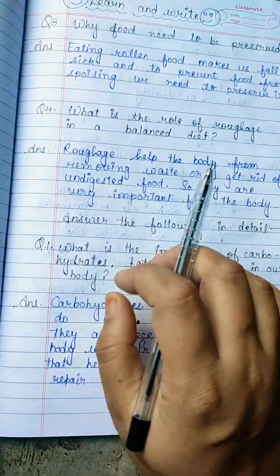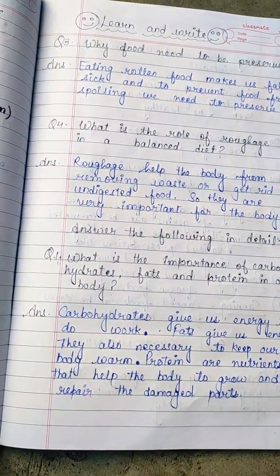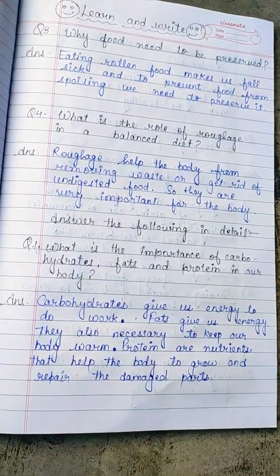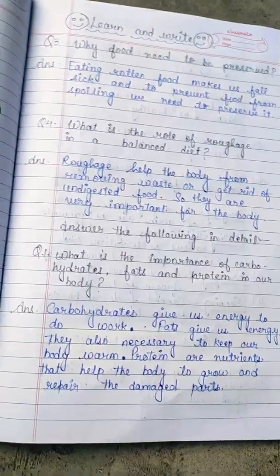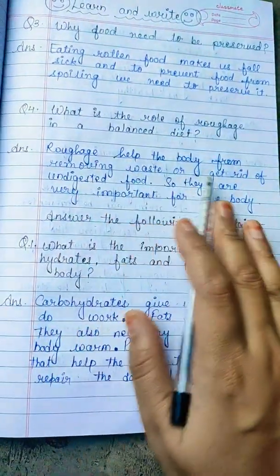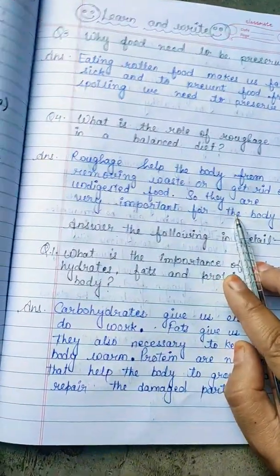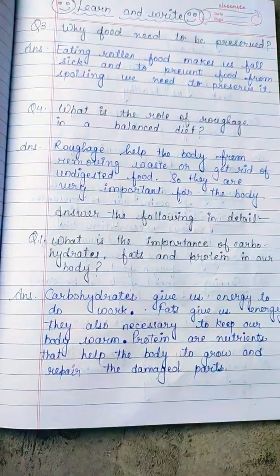The food we cannot fully digest needs to be removed. Roughage helps remove undigested food from our body. This is very important for our body because it keeps us healthy and helps us get rid of waste.